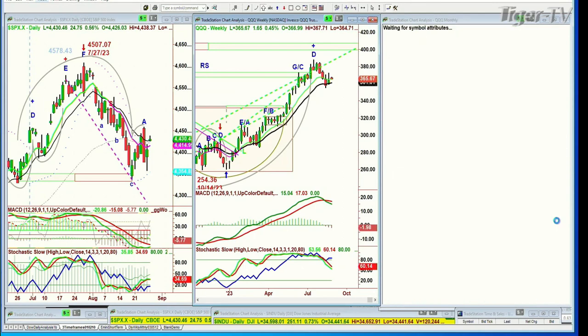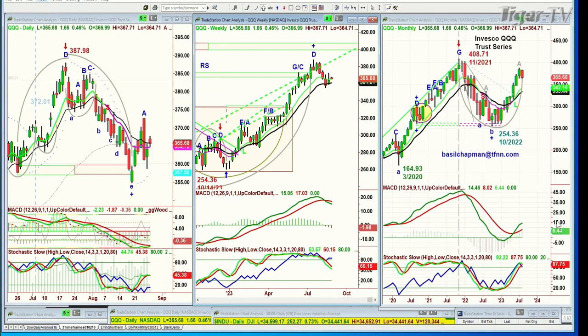QQQ — nice bounce, and then it sort of gave back some of it. It's up $1.66 at 365.72, up 0.46%. Stuck in that range.